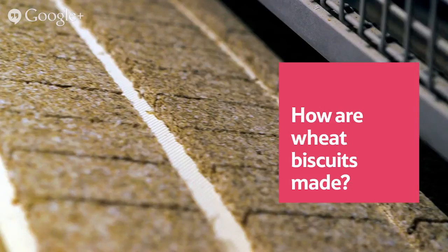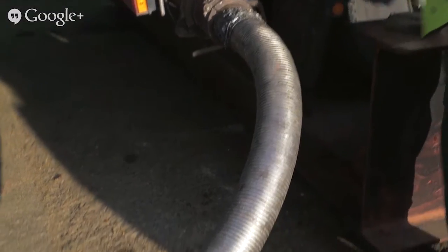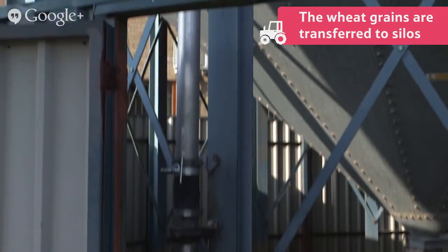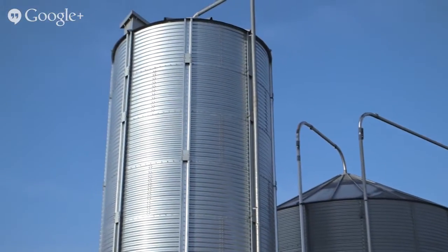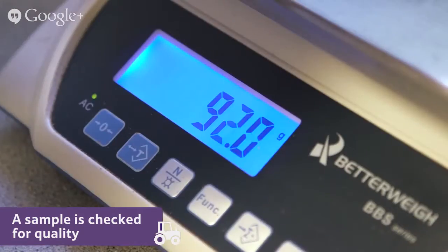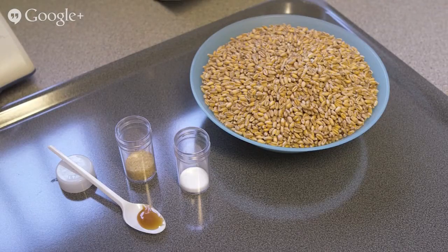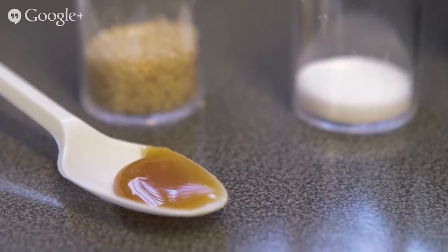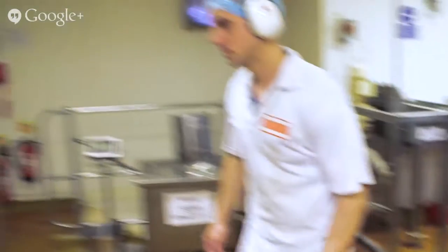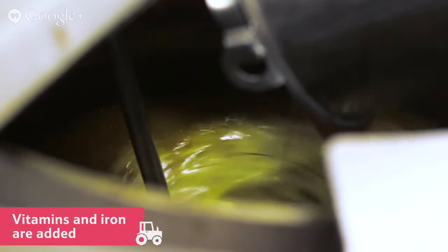How are wheat biscuits made? The wheat grains arrive at the breakfast cereal factory from the grain store, ready to be made into tasty wheat biscuits. The grains are transferred from the lorry to the silos through a tube. The silos are large containers where the grains are stored and a sample is taken away and checked for quality. Any that aren't good enough don't go to waste — they are taken away and made into animal feed. Next, they mix together all the other ingredients: sugar, salt, water, and barley malt extract. Barley malt extract is a kind of syrup that comes from barley and gives the wheat biscuits a nice flavour. Vitamins and iron are also added to make them more nutritious.